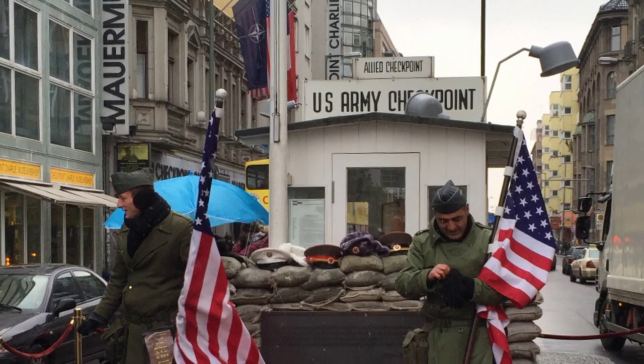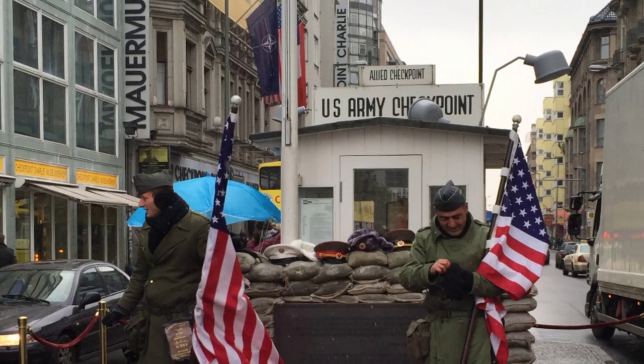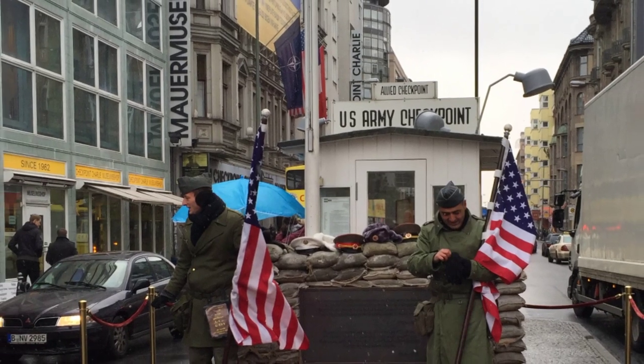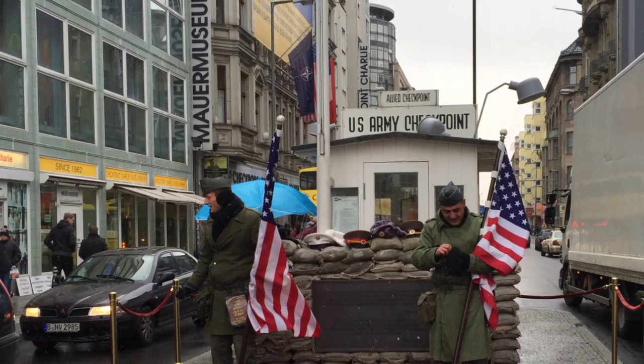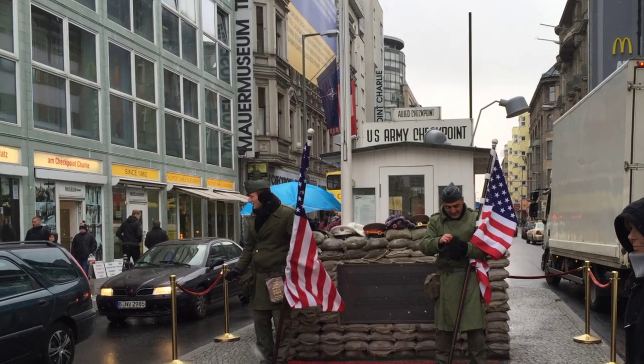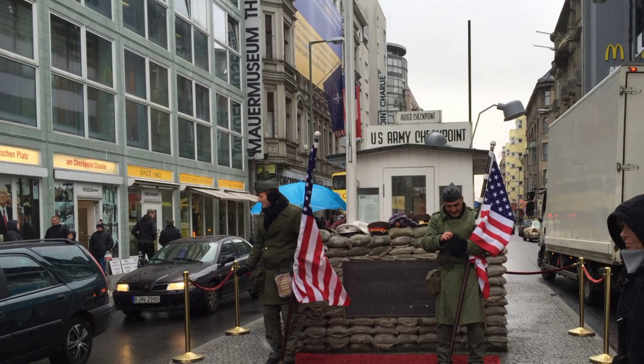Checkpoint Charlie is another historic landmark that played a crucial role in the Cold War. This former border crossing between East and West Berlin is now a popular tourist spot where you can learn about the history of the checkpoint and see artifacts from the period.